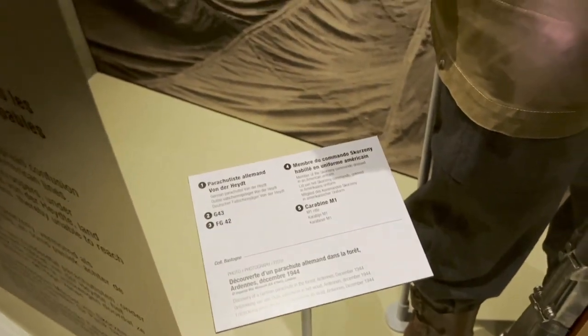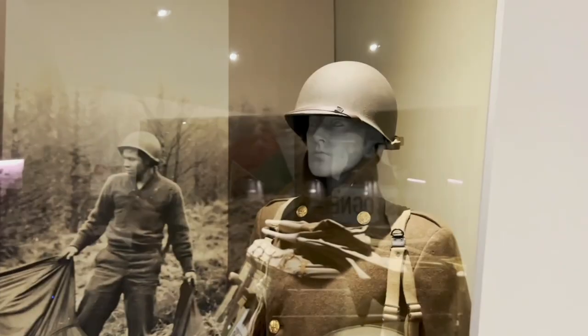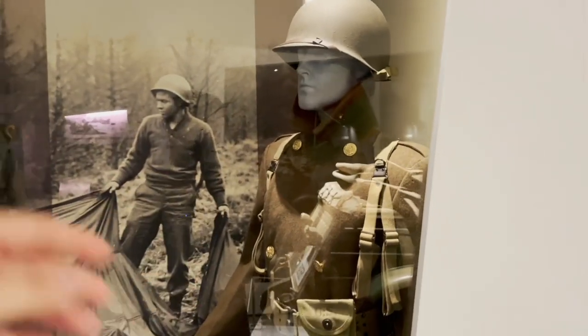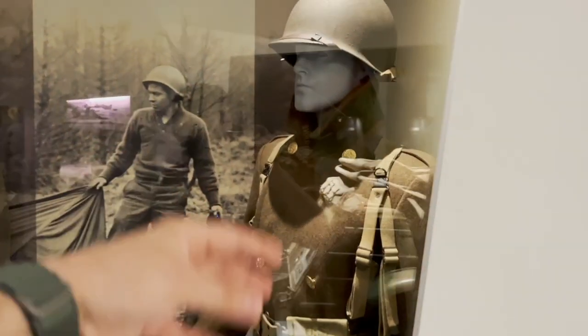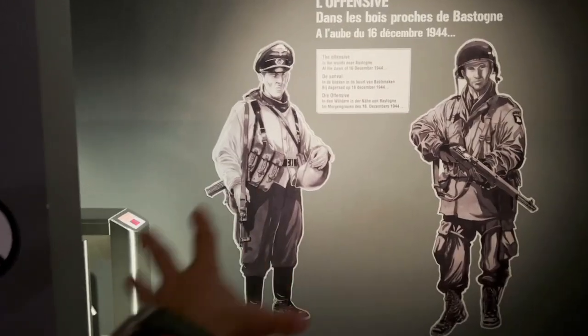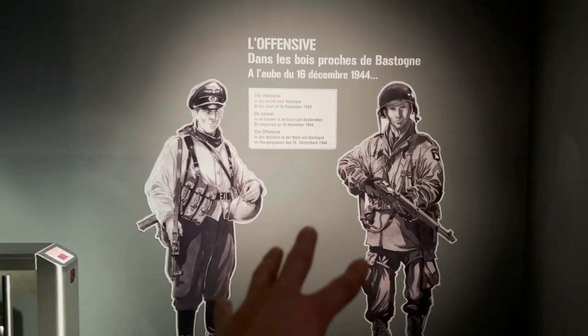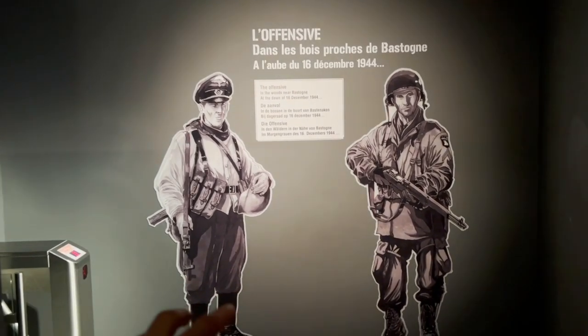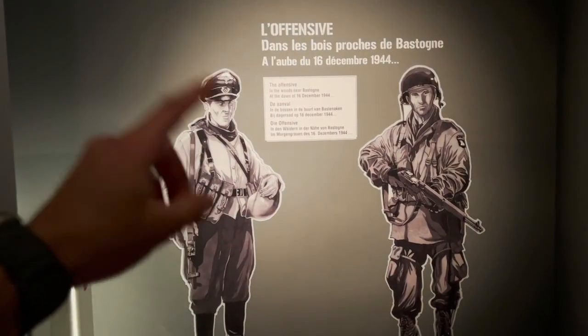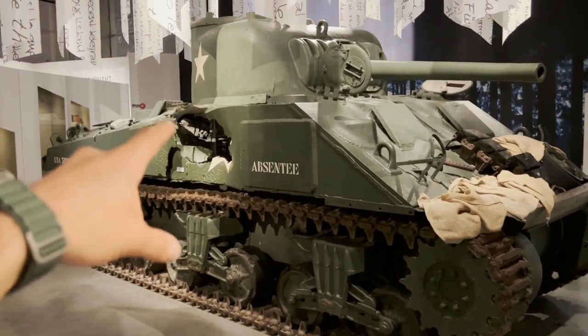This guy is in American uniform but he's what you'd call a 'sunny guy' who just wore the uniform. The next hall has a movie — I won't show it so as not to spoil it, but it's a very interesting concept. If you go to Belgium, just go and check it out. And this is a very impressive example: you can see an M4 Sherman with battle damage — you can see what happened inside.